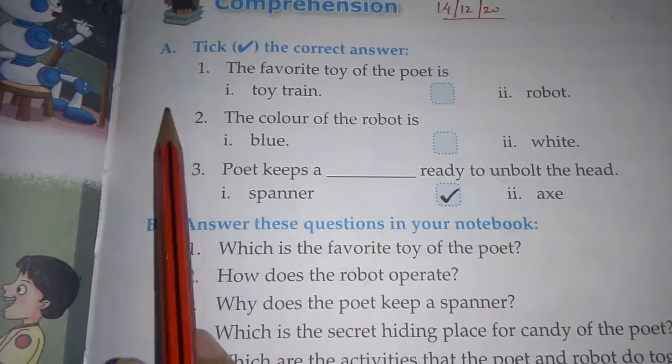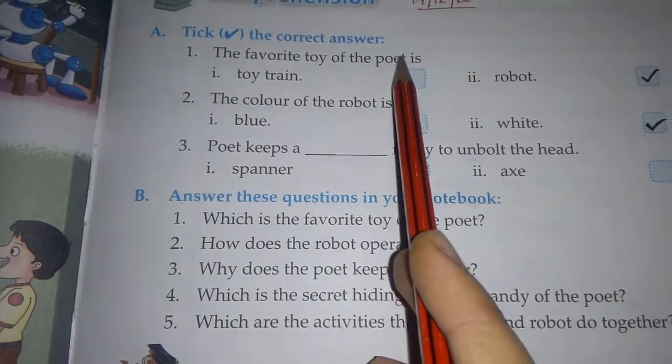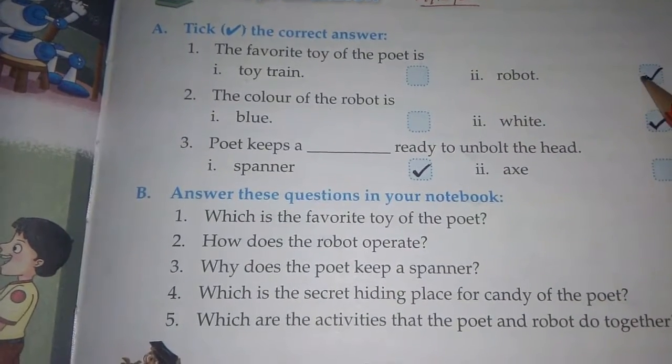Here, first question A is: take the correct answer. First is, the favorite toy of the poet is — first option: toy train, second option: robot. The correct option is robot.